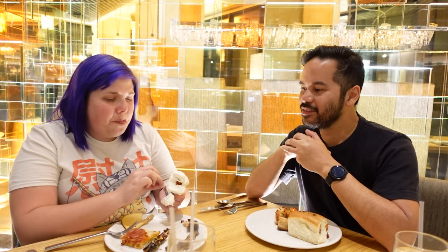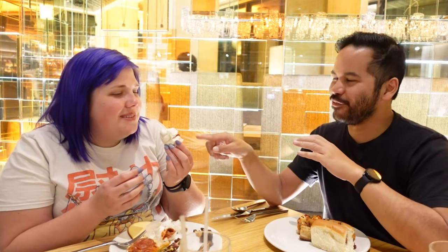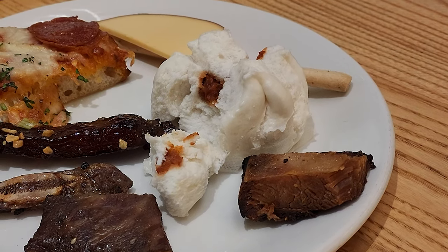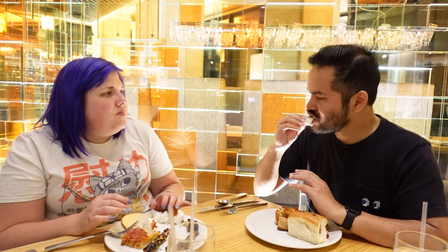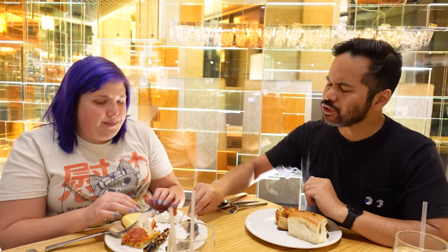The bao filling is lighter than expected — normally they have a stronger, saltier flavor. It's pretty good though, and the outside bun is nice. The bang bang shrimp has a fairly strong flavor for buffet shrimp — similar mouthfeel to honey walnut shrimp but more potent, with a little punch behind it.